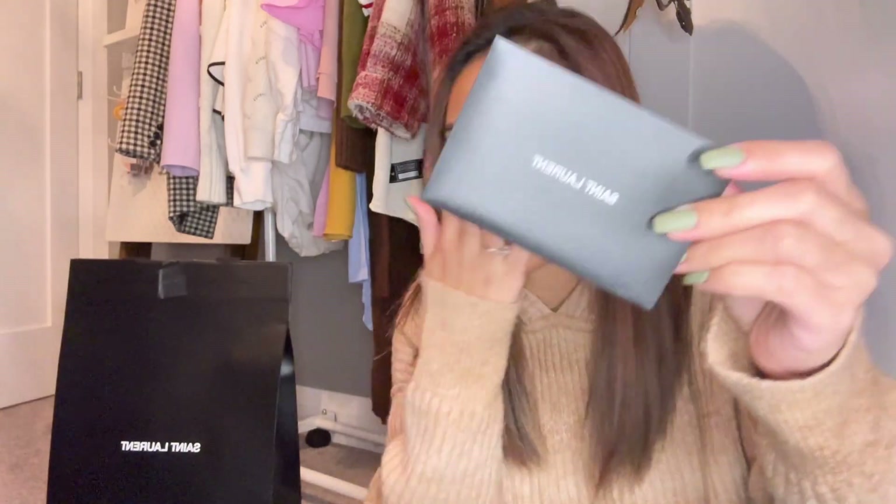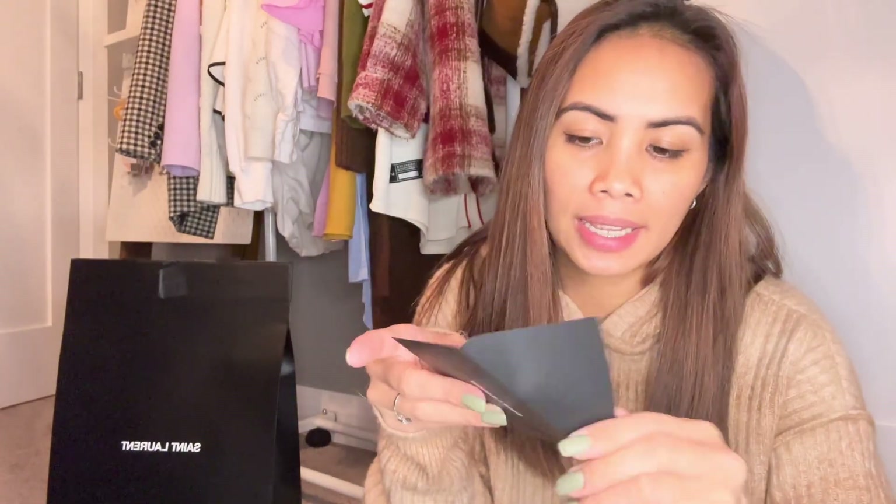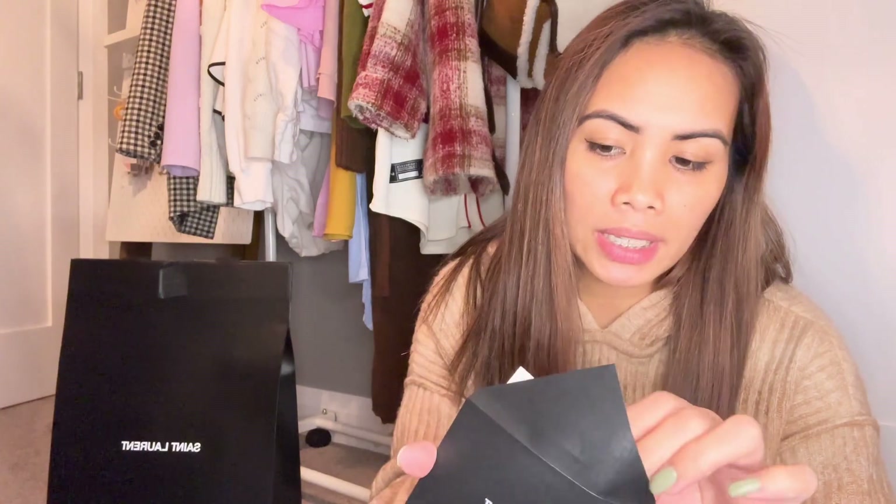So let's open the small one first. It comes with an envelope for the receipt — the receipt and calling card from the salesperson who sold this to us. Just in case, we'll put it here so it can be returned if needed.